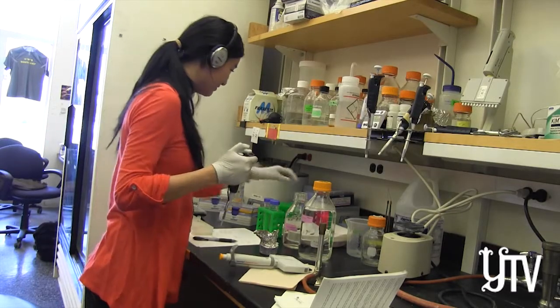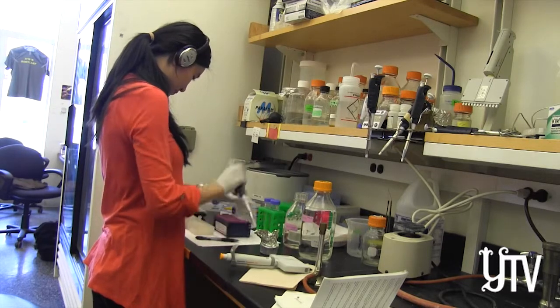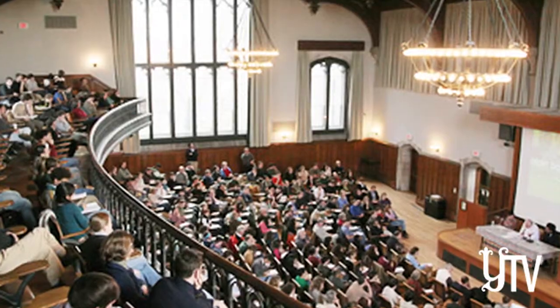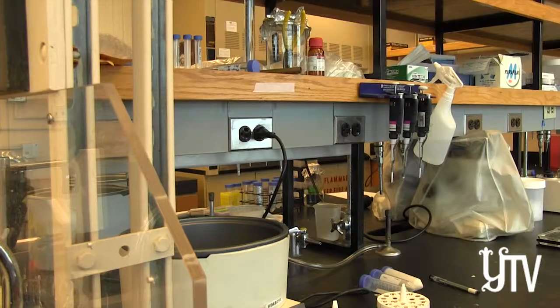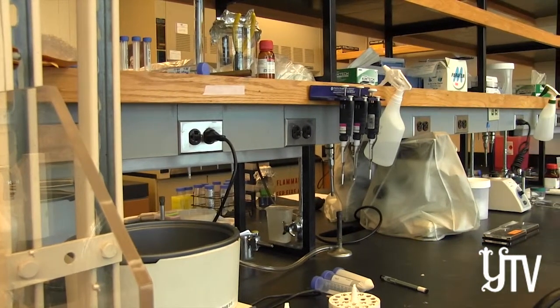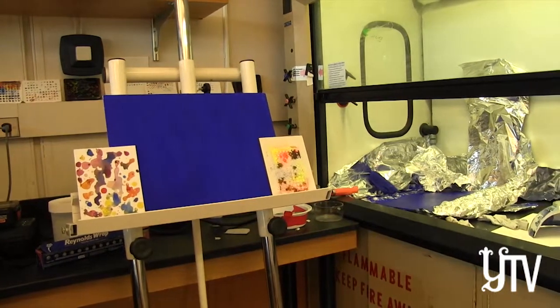She looks like any other pre-med engrossed in an experiment. What you might not expect is that she's an econ major, studying the biochemical pathways of art. She, like many of the students in this lab, are not science majors. Last semester, Lillian was part of a new lab course called Biochemistry and Art. 50 applied and only 12 were admitted, and any student could take it, but it would be aimed at students who weren't necessarily studying science.